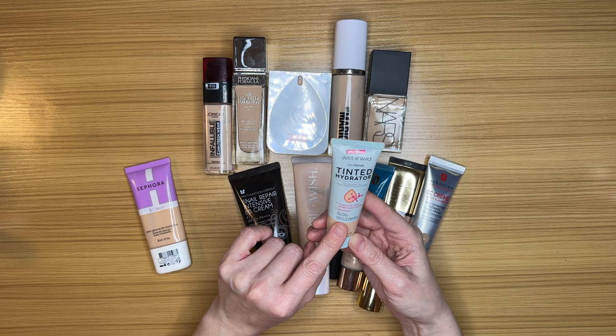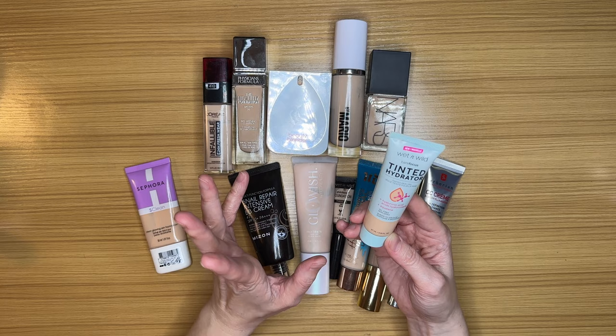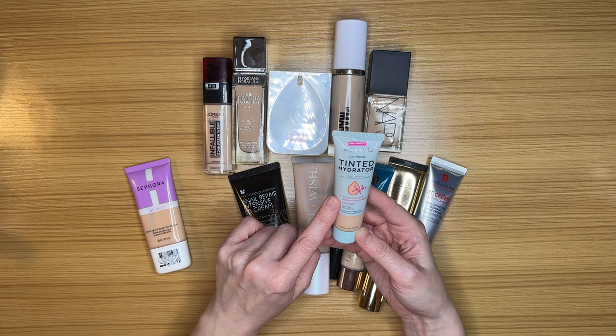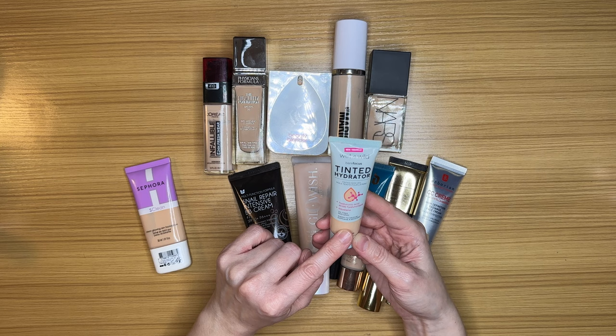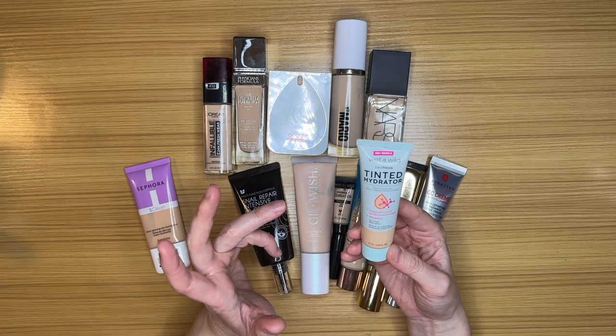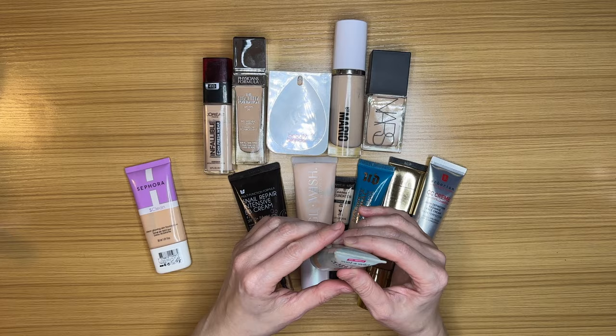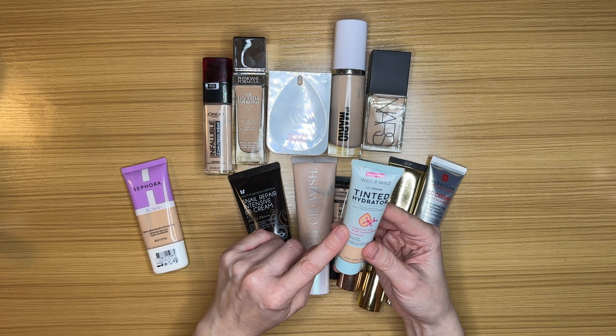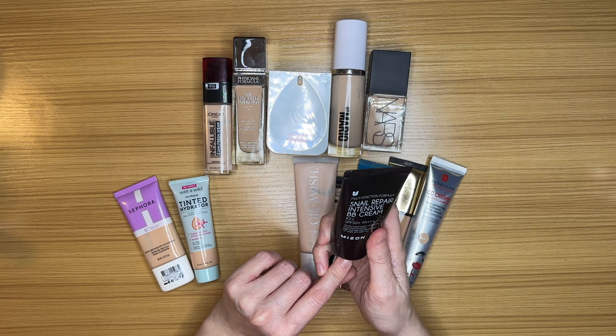This is the Wet and Wild Tinted Hydrator — such an easy product and definitely hydrating. It has hyaluronic acid and squalene, both ingredients my skin loves. It's sheer to medium coverage — you can sheer it out with a damp sponge or build it up. I don't like heavy coverage, so this is perfect for me. It's probably my most-used product and almost empty, and I will definitely repurchase this at some point.